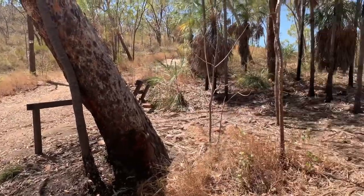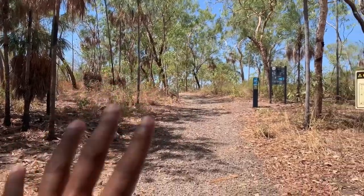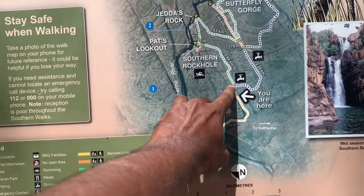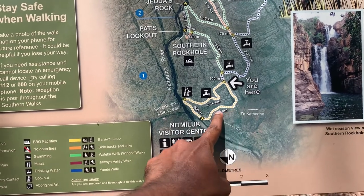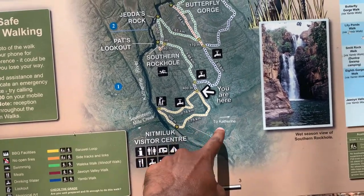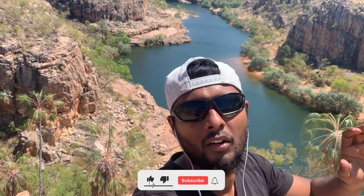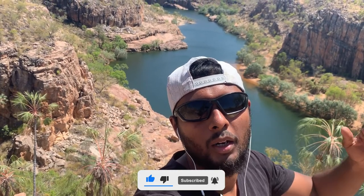Now I came to the junction where all the southern walks start. I need to go along this path. You can clearly see the view of southern rock hall during the wet season. I came to the final part of my journey and I am approaching the visitor center. I completed nearly 15 kilometers today and it took me around 5 hours. I hope you guys enjoyed this video - if you did, please consider subscribing to my channel and hit the bell icon. I will see you all in another beautiful video. Thanks for watching and cheers!